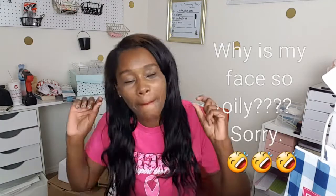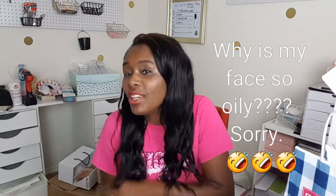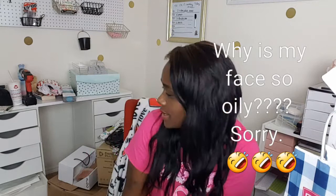Hey guys, welcome back to my channel. It's Pauly Michelle. I have not been in front of the camera in a little minute, so this is some getting used to. How are you guys doing? I am in my new filming room, my new space. I'm trying to get my life together — it's a wreck still, but we're working on it.